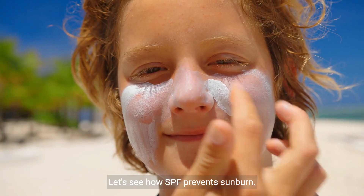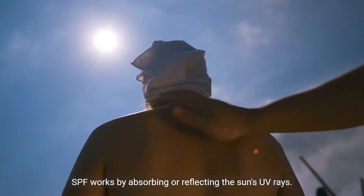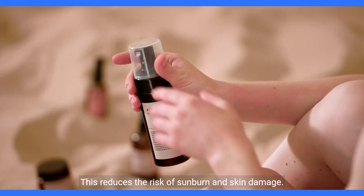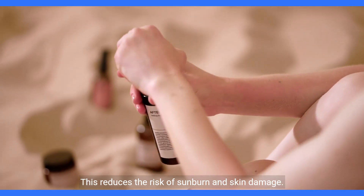Let's see how SPF prevents sunburn. SPF works by absorbing or reflecting the sun's UV rays, which reduces the risk of sunburn and skin damage.